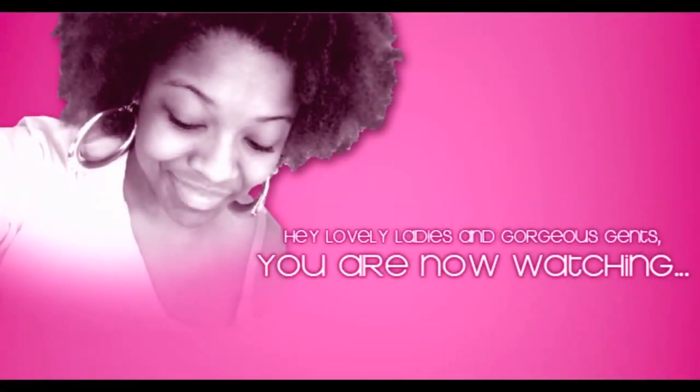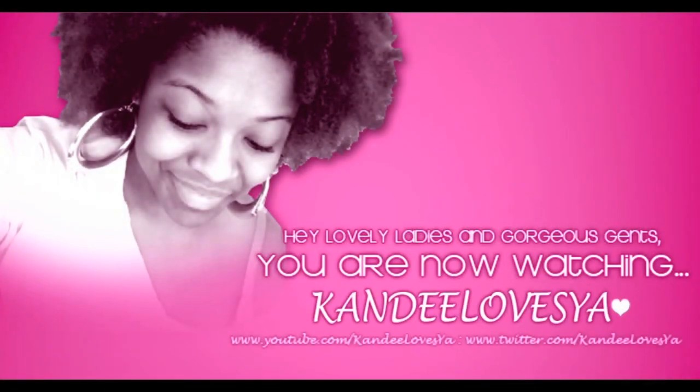Hey lovely ladies, you are now watching Kandy Lochu — gorgeous hands of Kite 2 Kids. Sorry if it's a bit loud out here, but it was a beautiful day and I couldn't resist coming out here to make this video.